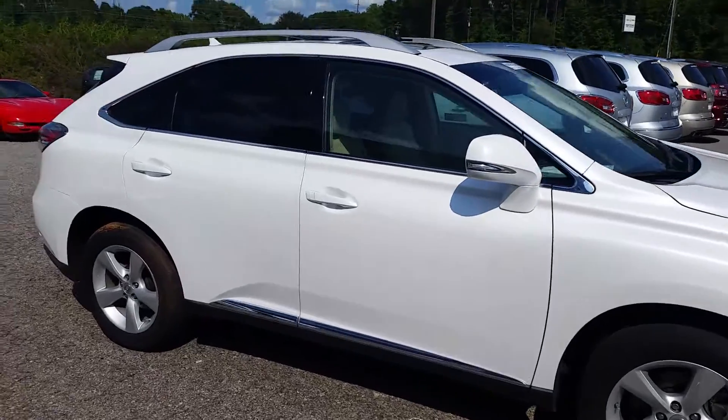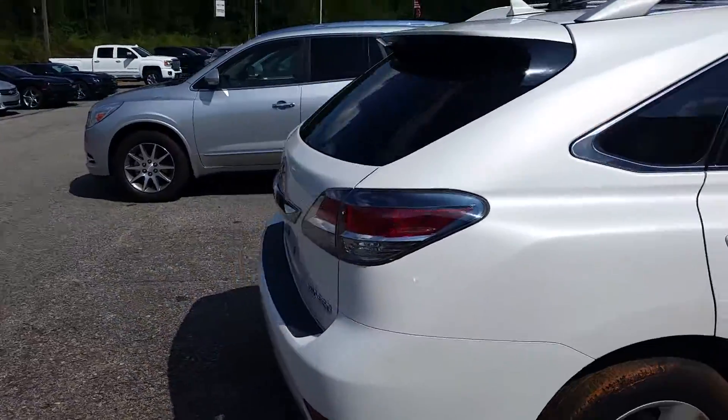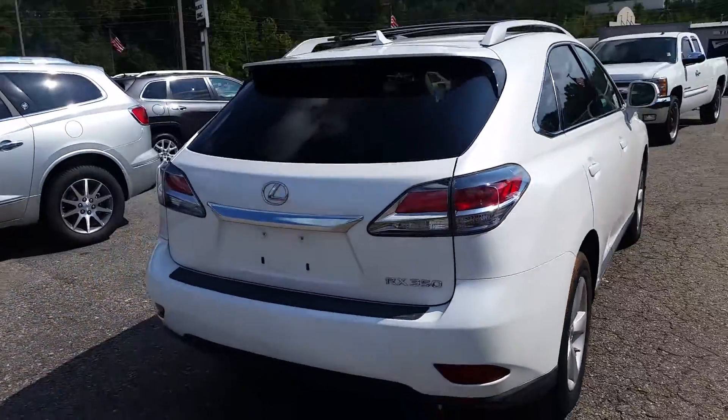Hey Marcus, Brandon Welts here at Jimmy Britt Chevrolet. I just want to send you a quick little video on that Lexus RX 350 you were interested in. White in color, very beautiful.